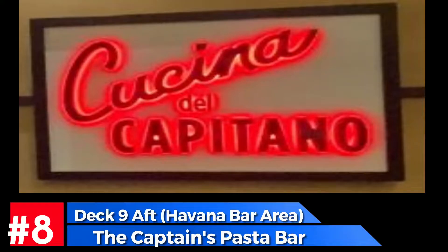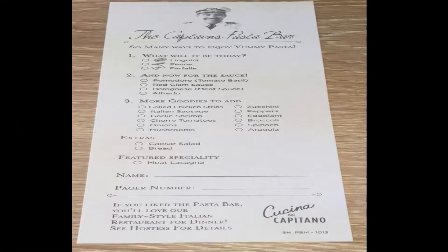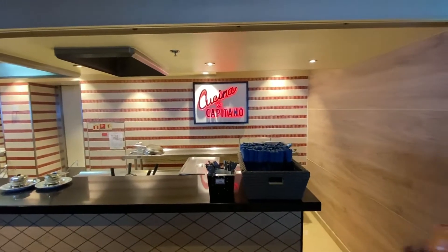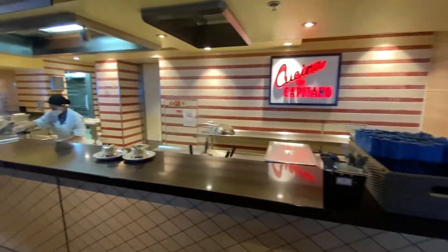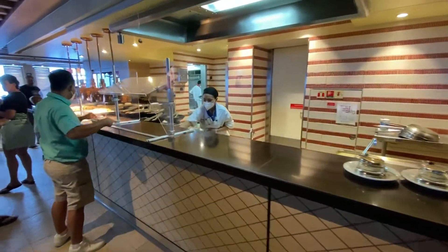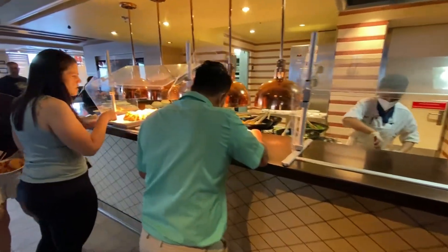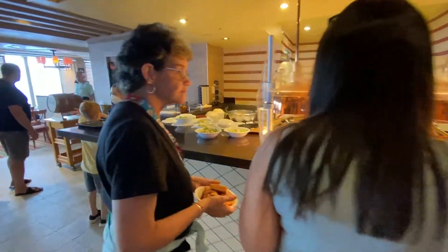Free option eight is the Captain's Pasta Bar, located where Cucina del Capitano is at the deck nine aft Havana Bar area. Here you get a little slip of paper, choose what you want, turn it in, and they'll give you a pager. When your food is ready, you come get it. They have great pasta and this is an included option.